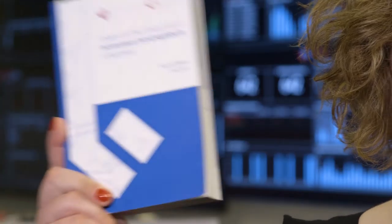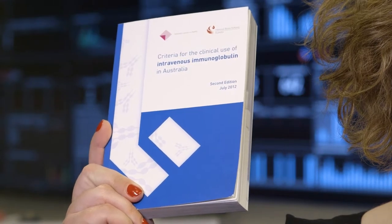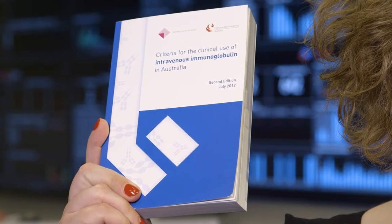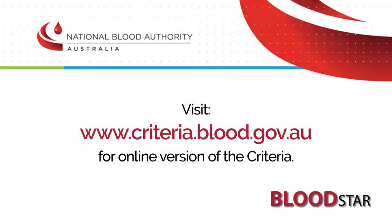So how do we determine whether a patient can get government funded immunoglobulin products? When determining a patient's eligibility, professionals in hospitals around Australia refer to this book — the criteria for the clinical use of intravenous immunoglobulin in Australia. The criteria was first developed in 2007 and continues to be reviewed based on available clinical evidence. We are also moving the criteria to an online format so it can be updated more quickly as new evidence is made available.